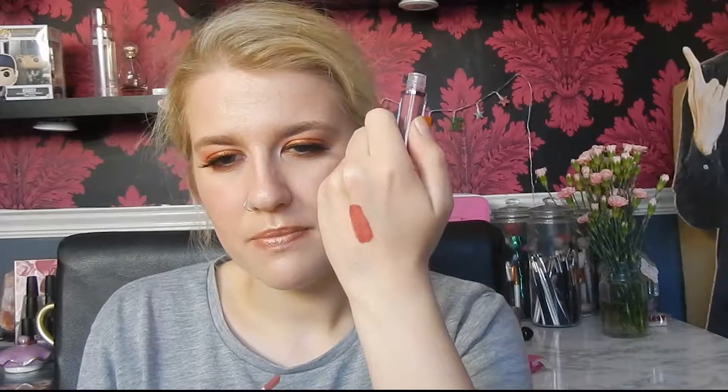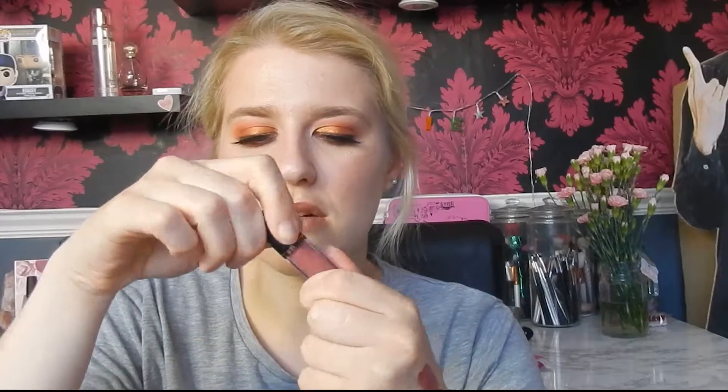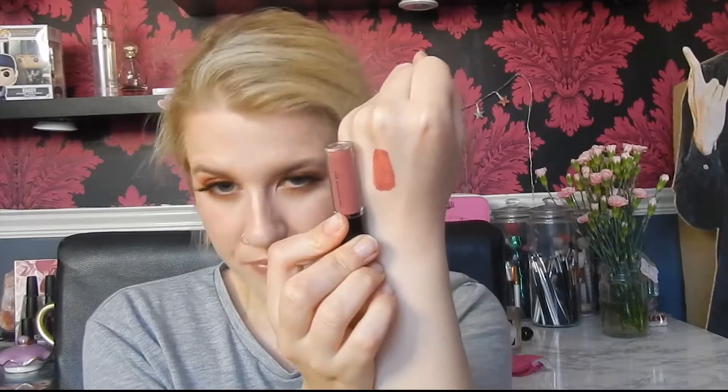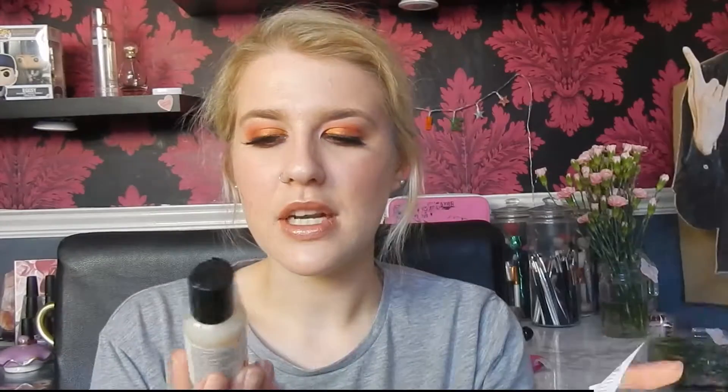Lip stains — I just can't get on board with them. The problem is it just slightly stains your lips so they look a bit more tinted. I just don't get it. It's a nice shade, it definitely looks a lot more different than it does in the tube, but I'll have to try it out to see how it wears. It doesn't look that pigmented on the back of my hand either, but it is a lip stain so obviously it won't be. That's the first product.